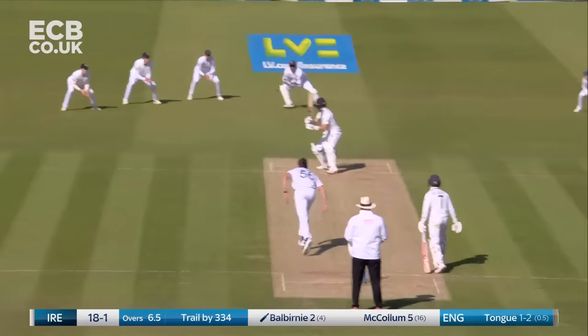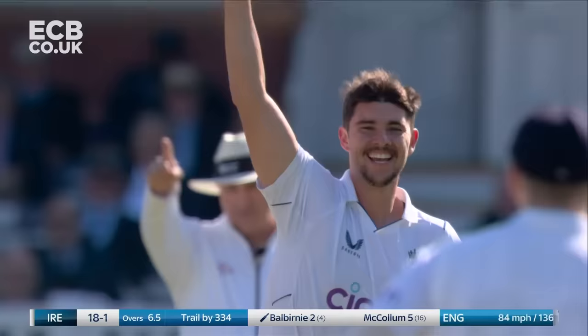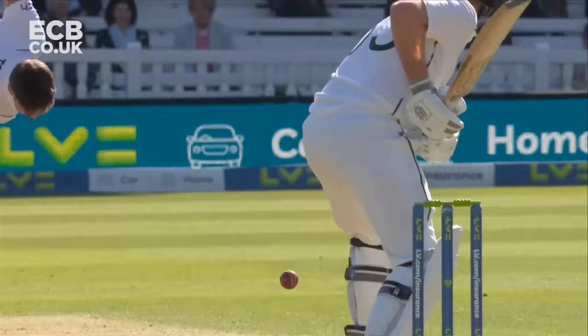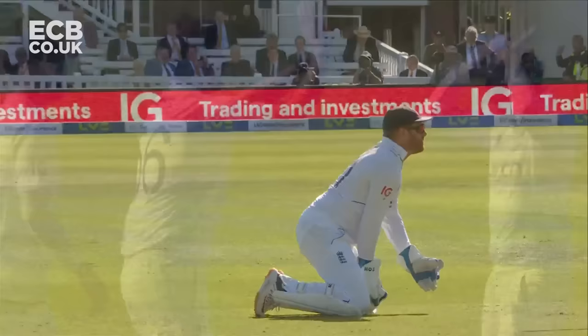He's got a second! He's got a second, Josh Tong. Change of bowling. Top edge on it — he's got a top edge on it. Johnny Bairstow is falling away to his right, pouches it. Two in the over.